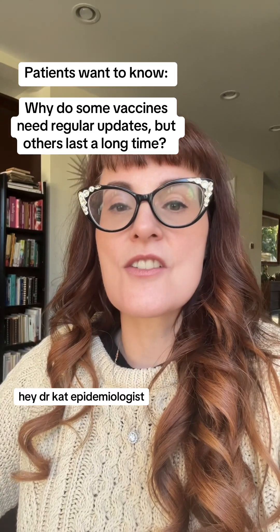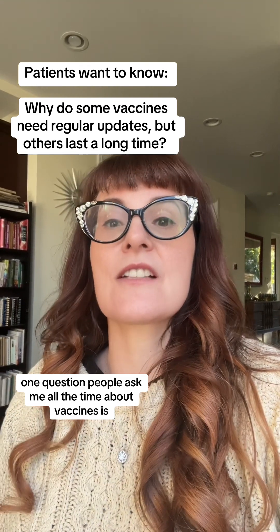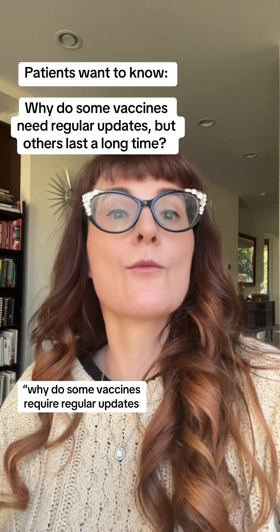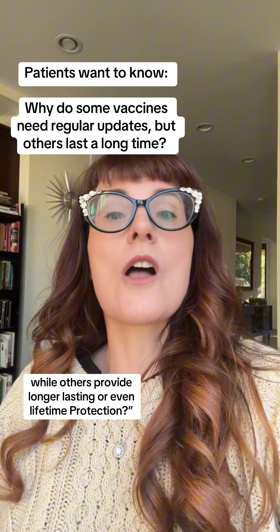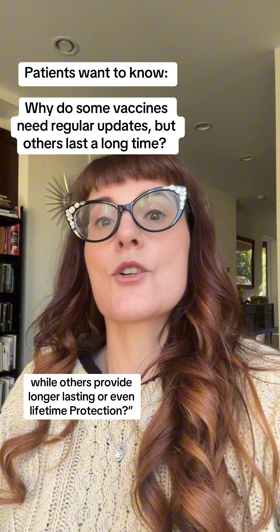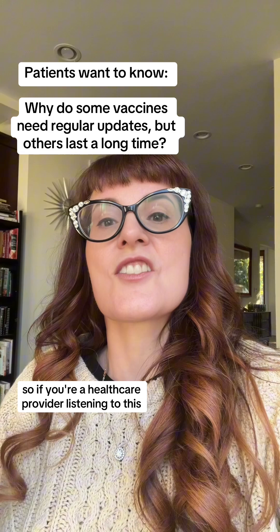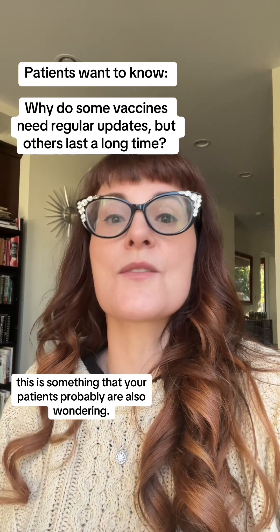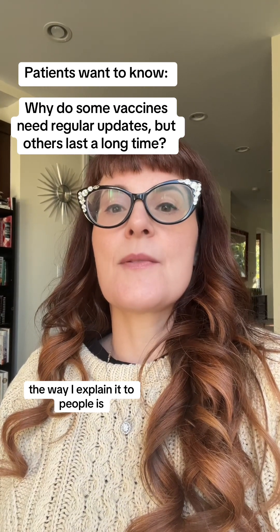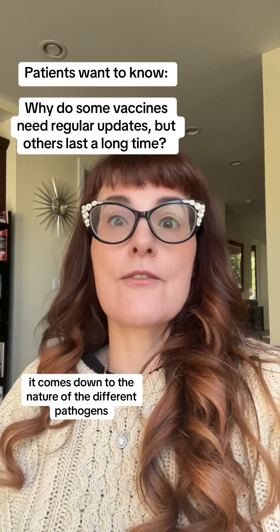Hey, Dr. Kat Epidemiologist here. One question people ask me all the time about vaccines is: why do some vaccines require regular updates while others provide longer-lasting or even lifetime protection? If you're a healthcare provider listening to this, this is something your patients are probably also wondering. The way I explain it comes down to the nature of the different pathogens.